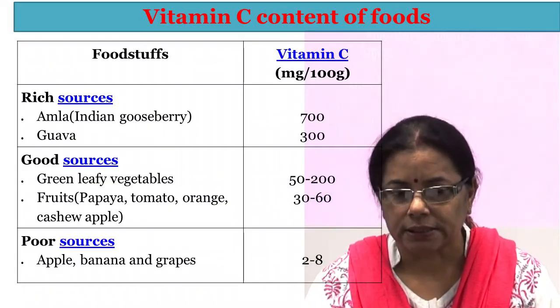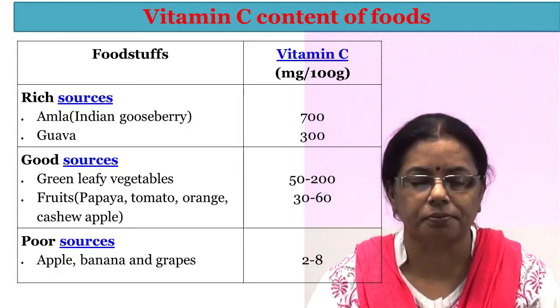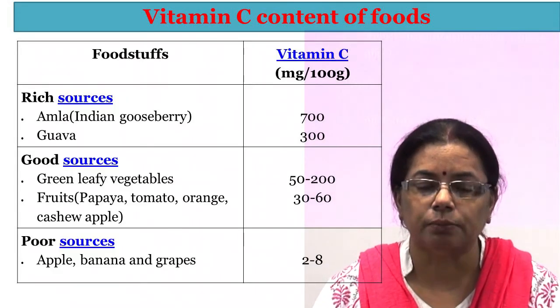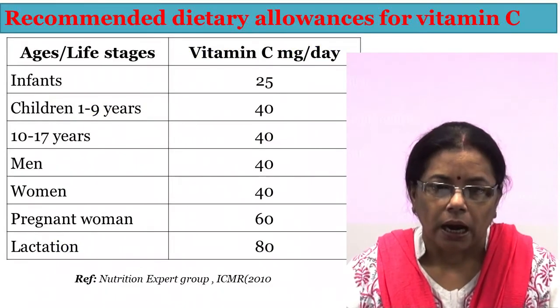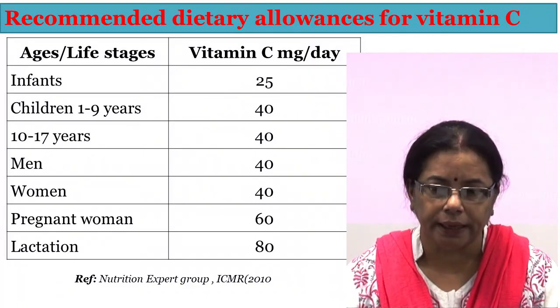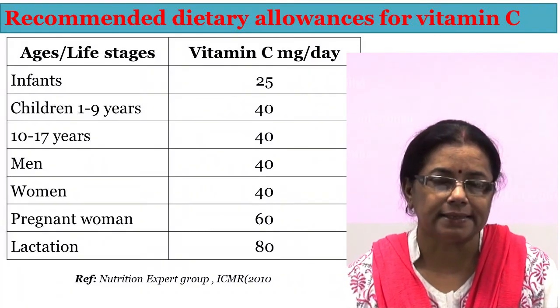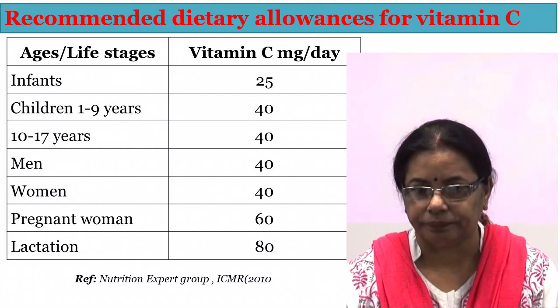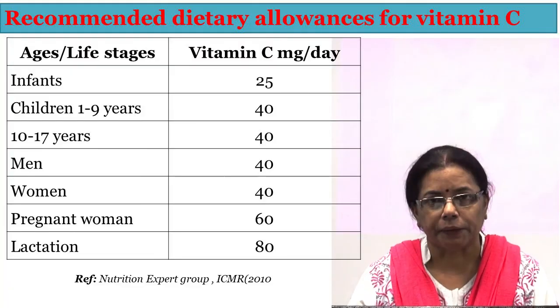Amla is the richest source of vitamin C. Good sources include guava, all citrus fruits, green leafy vegetables, papaya, tomato, and cashew apple. The RDA of vitamin C ranges from 25 mg per day to 80 mg per day depending on age, sex, and physiological state. And with this, the vitamins chapter is complete. Thank you.